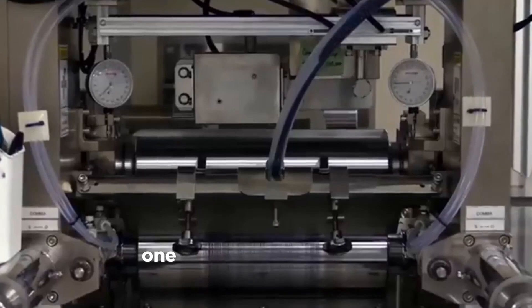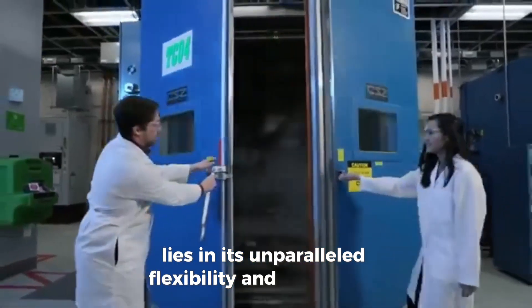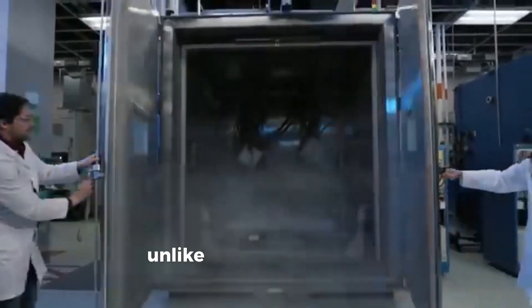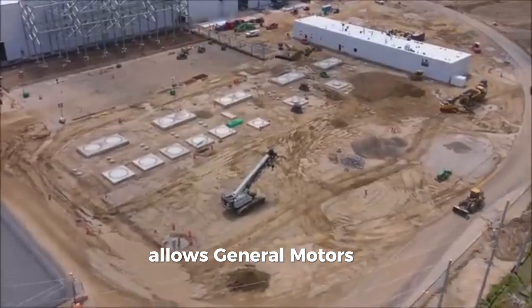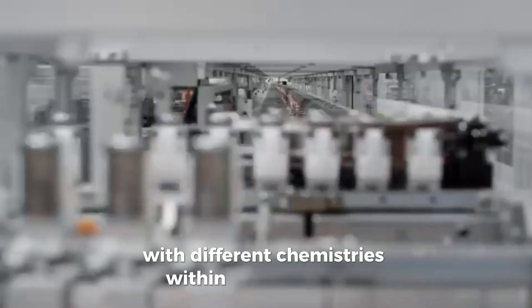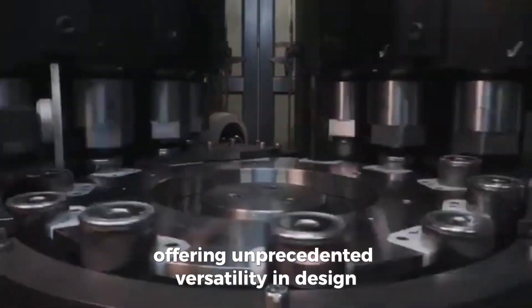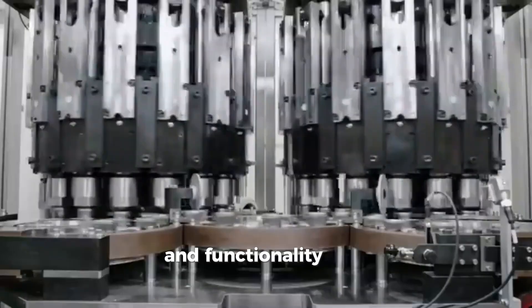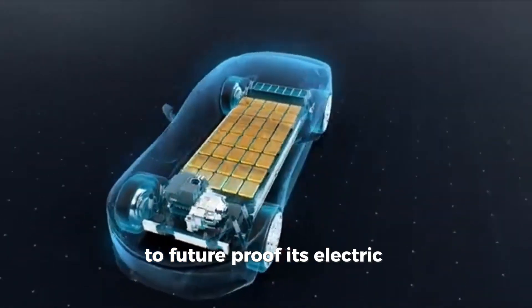Flexibility and modularity: One of the key advantages of General Motors' Altium battery platform lies in its unparalleled flexibility and modularity. Unlike traditional battery systems, Altium allows General Motors to integrate battery cells with different chemistries within the same pack, offering unprecedented versatility in design and functionality.